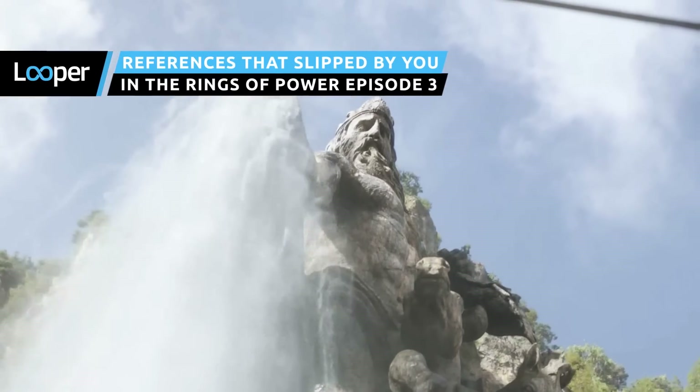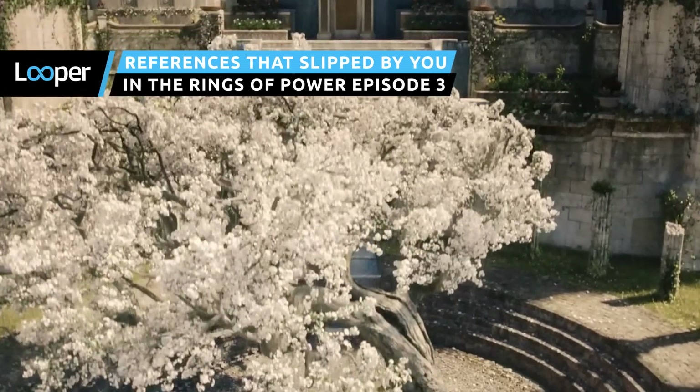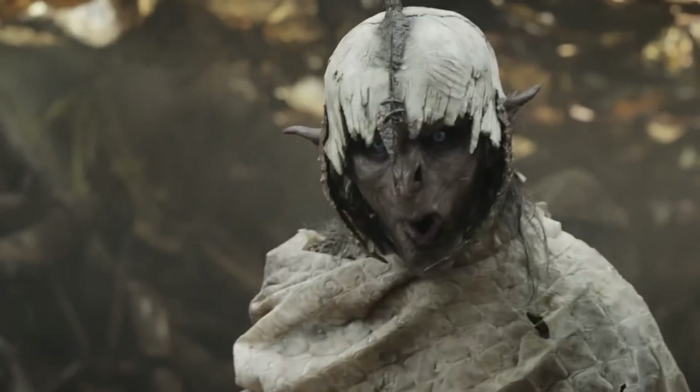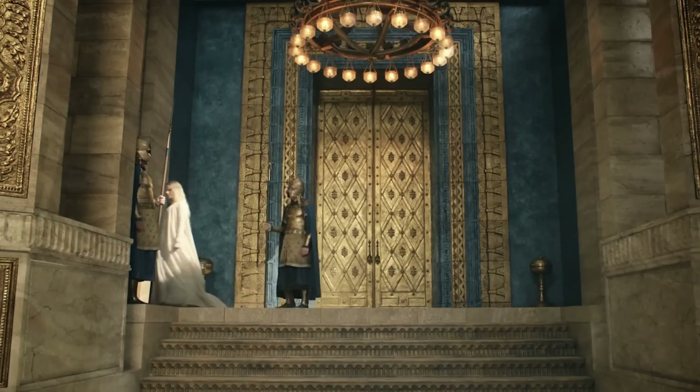A world filled with reverent statues, convoluted family trees, and mischievous halflings — Episode 3 of The Rings of Power has more of Tolkien's lore at work than you may have recognized.